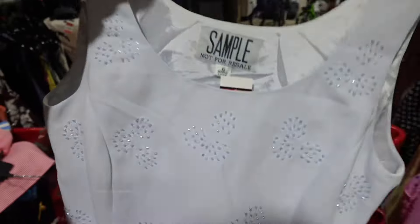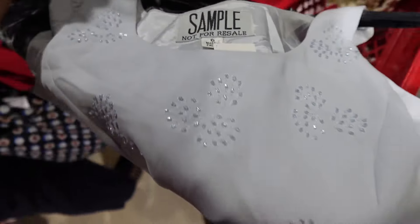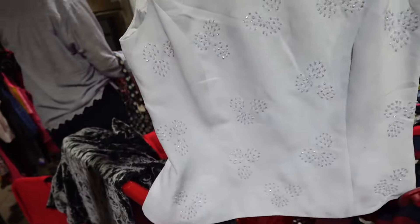Oh my gosh, this is so pretty! But it is a size six — I don't know, it looks kind of big.